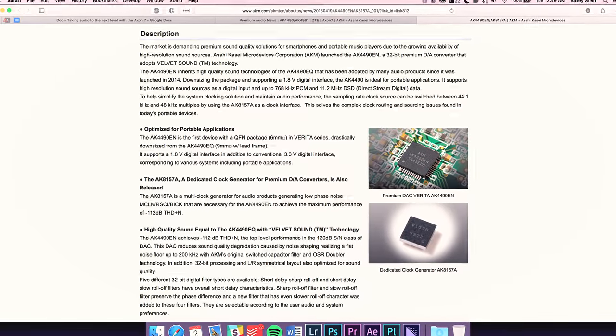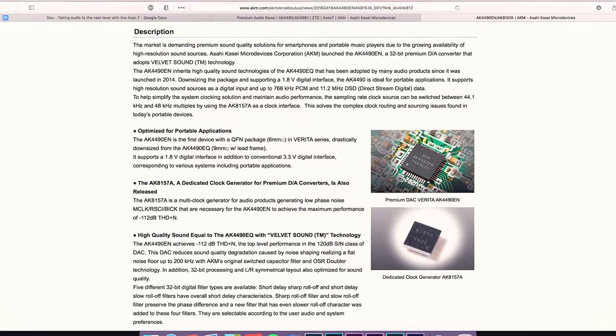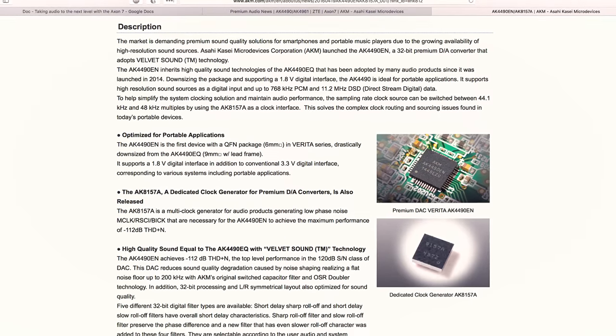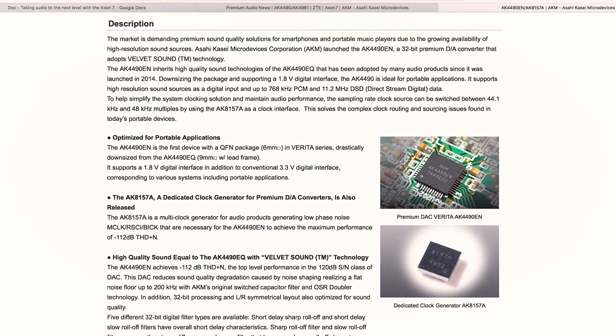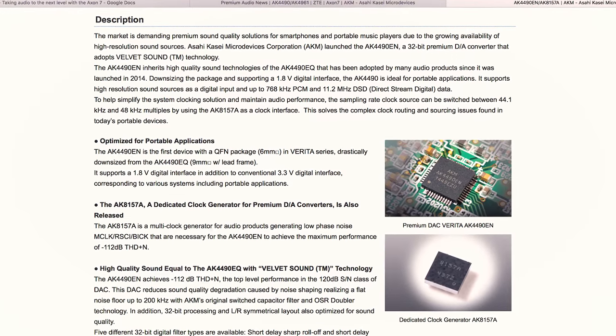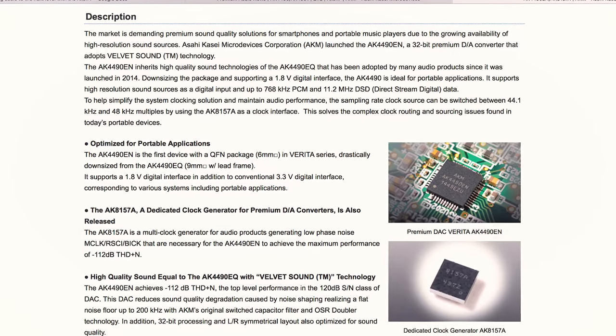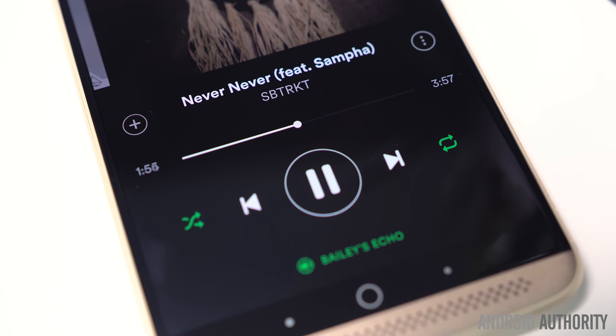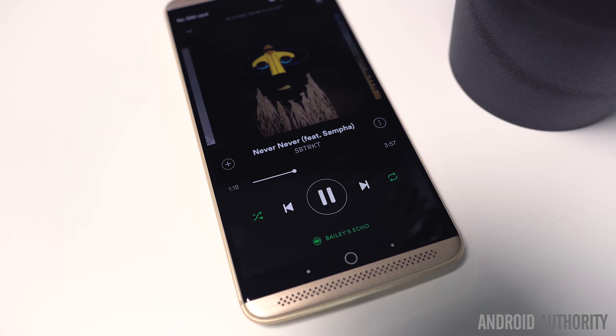The ZTE Axon 7 also includes the AKM AK4490EN DAC, or Digital-to-Audio Converter, which is an independent hi-fi audio amplifier. This is essentially a downsized variant of the AK4490EQ, adopted for smartphones and other portable devices with a 1.8-volt digital interface. The AK4490EN offers the same high-quality audio playback as its bigger brother, and with five 32-bit filters and a symmetrical left-right layout, the AK4490 certainly delivers a premium audio experience.